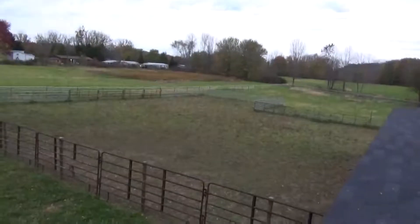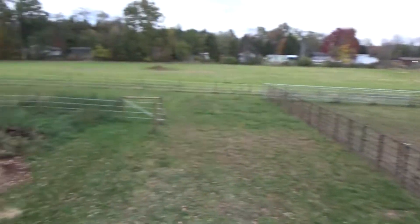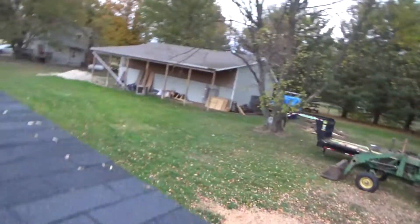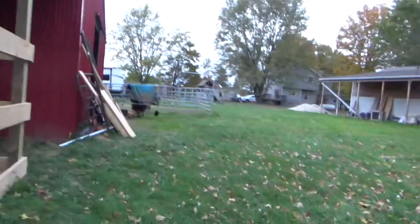You can tell how much grass they've already eaten — it's ridiculous how much they've ate already. I'm gonna take you down here and get a close-up of the new horse. I know last time it was kind of dark, so I'll see if we can get a better picture.